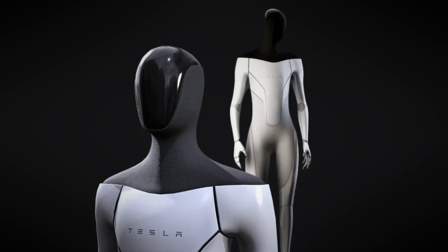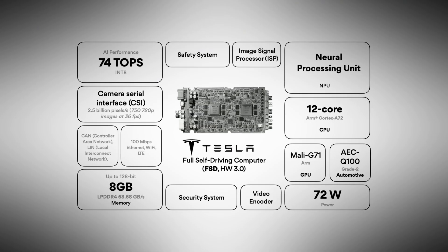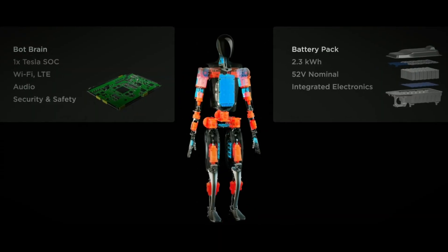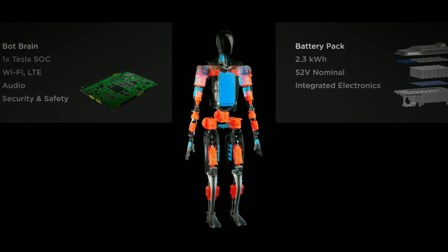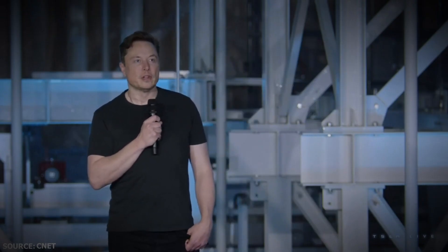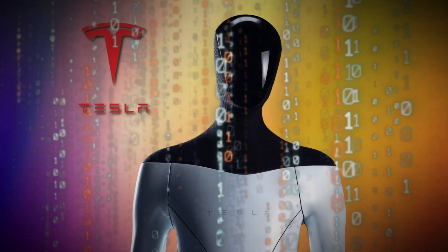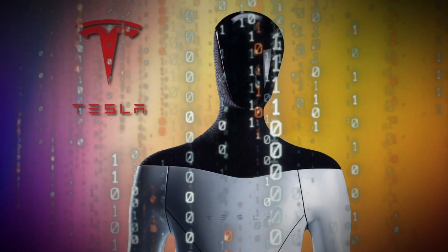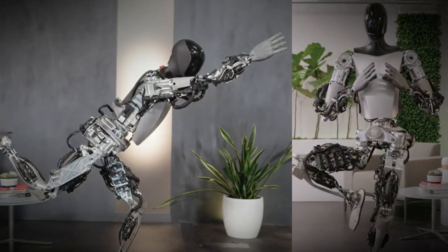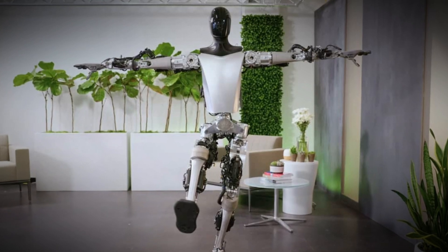Another standout feature is its onboard computing capabilities. Unlike many robotic systems that rely on cloud-based processing, this robot operates autonomously with its own hardware. This self-reliance ensures the robot can function as long as its battery lasts, without the need for constant connectivity. The approach is inherently data-driven — the more data the robot collects, whether through simulations or real-world actions, the better it becomes at learning new complex tasks. This adaptability is a testament to its potential for a wide range of applications and interactions.